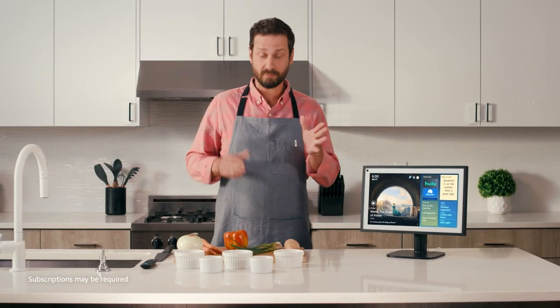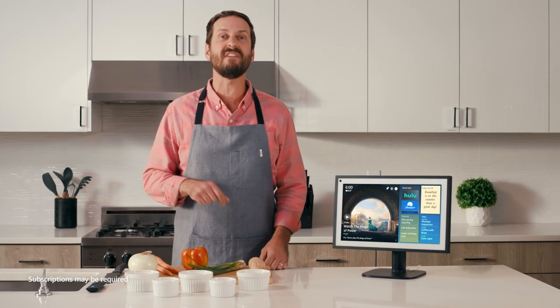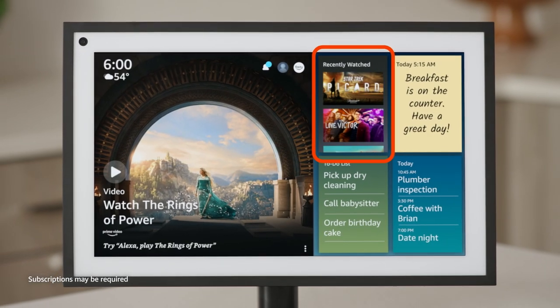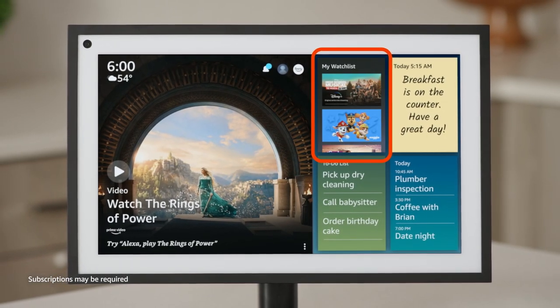The Echo Show 15 makes prepping for dinner or doing the dishes a bit more enjoyable now that you can access the Fire TV experience directly on your device. With the Fire TV widget on your home screen, you can quickly access your recently viewed apps, watched content, and your personal watch list.